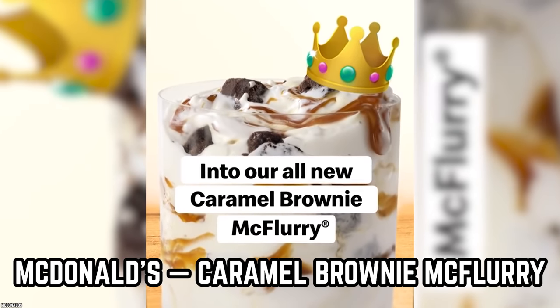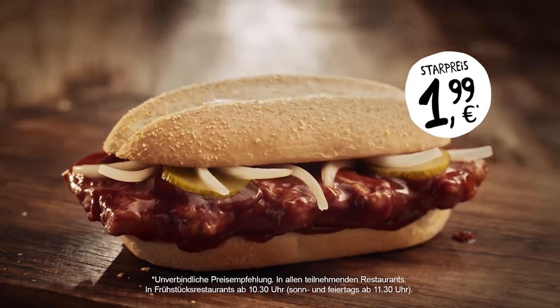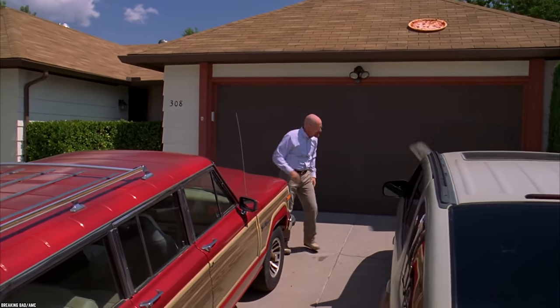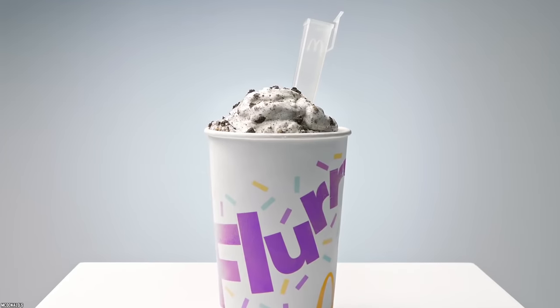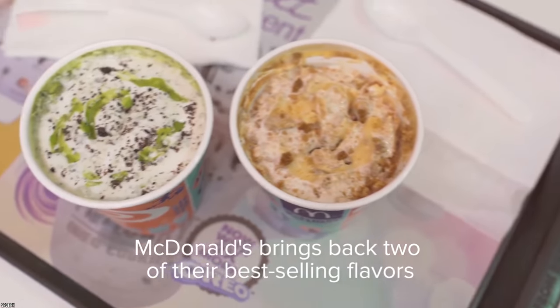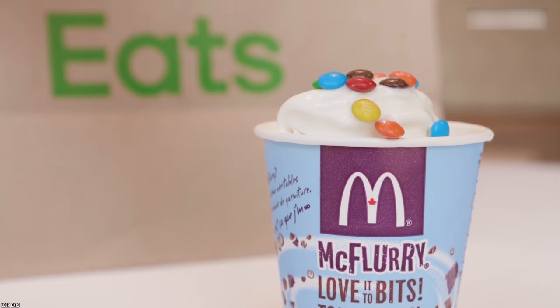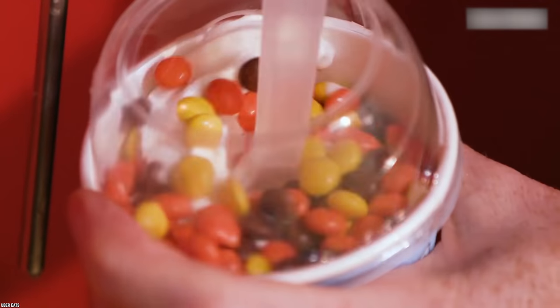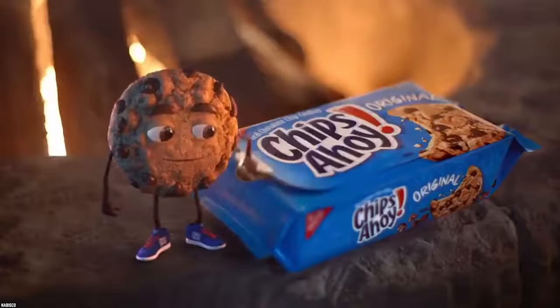McDonald's – Caramel Brownie McFlurry. While we all like to treat ourselves to a juicy burger or an oversized pizza, sometimes we just want something sweet, and a great source to feed that sweet tooth is with a McDonald's McFlurry. Over the years, McDonald's has given us many choices when it comes to their McFlurry options, including the usual candy toppings such as M&M's, Snickers, Twix, and Reese's Peanut Butter Cups, as well as seasonal toppings such as Oreos and Chips Ahoy.